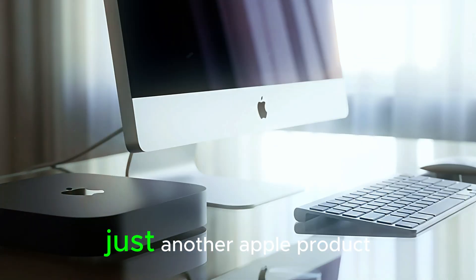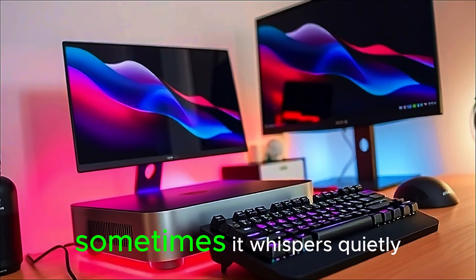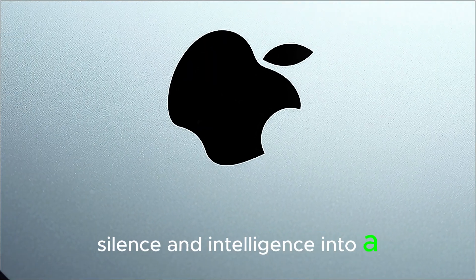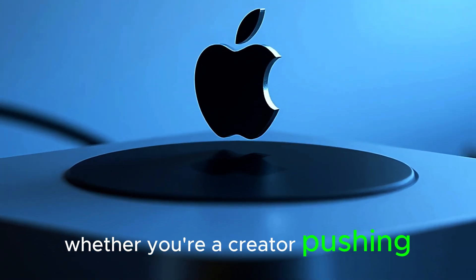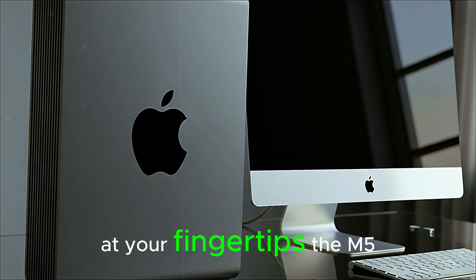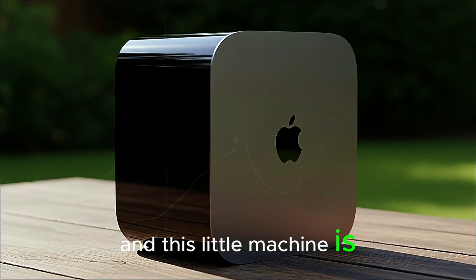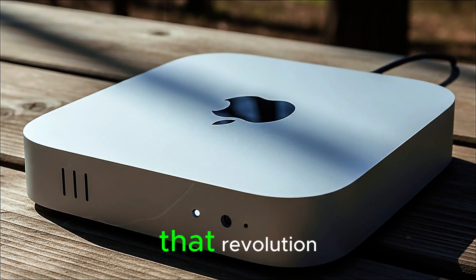In the end, the M5 Mac Mini isn't just another Apple product — it's a glimpse into the future. It's proof that true innovation doesn't always scream; sometimes it whispers quietly through perfect design and flawless performance. This tiny box has redefined what's possible in desktop computing, turning power, silence, and intelligence into a single masterpiece. Whether you're a creator pushing limits, a developer chasing speed, or someone who simply loves the feeling of cutting-edge technology at your fingertips, the M5 Mac Mini is built for you. It's not about size anymore — it's about impact. And this little machine is making a huge one. When Apple sets out to reinvent the ordinary, the result is never just a computer — it's a revolution in aluminum.